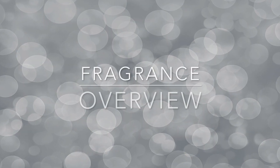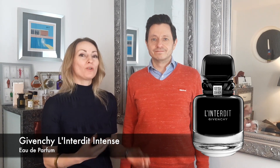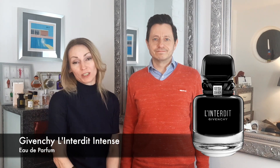So Ingrid, could you give us a quick fragrance overview? L'Interdit Intense Art de Parfum is an oriental fragrance which was launched last year in 2020, and it's a more intense and deeper version of the original Art de Parfum which was released in 2018.